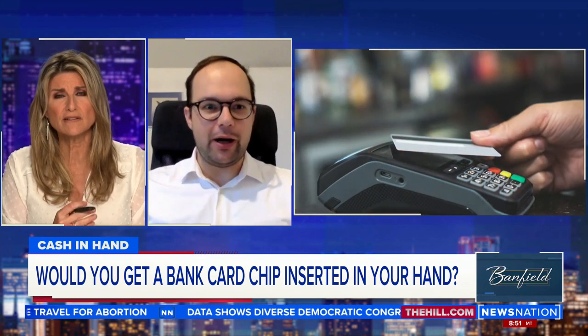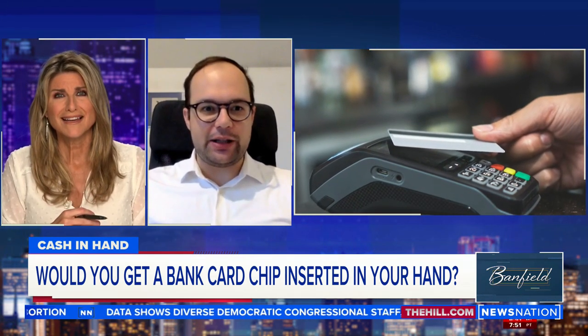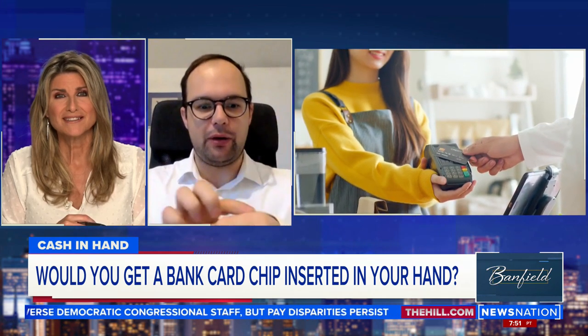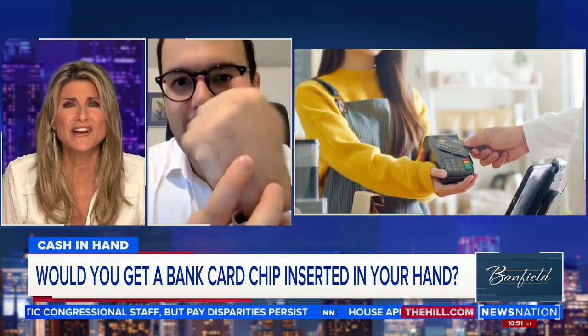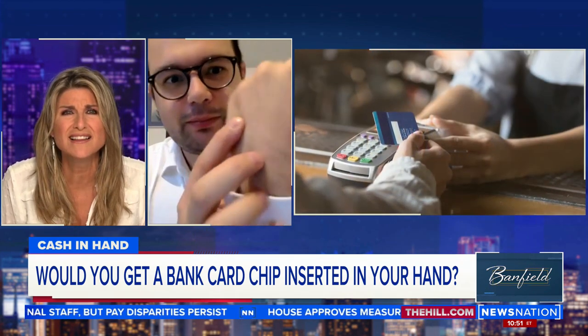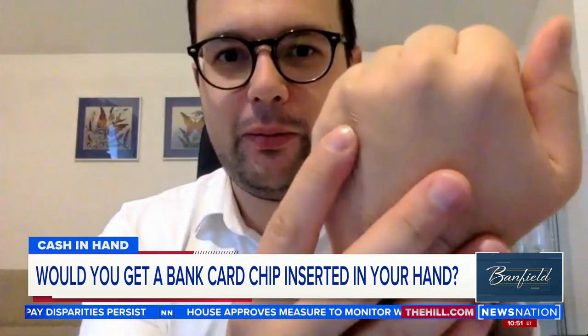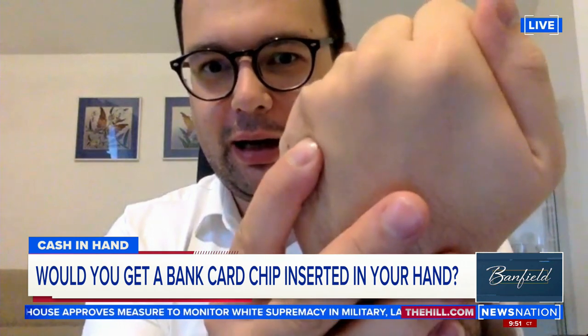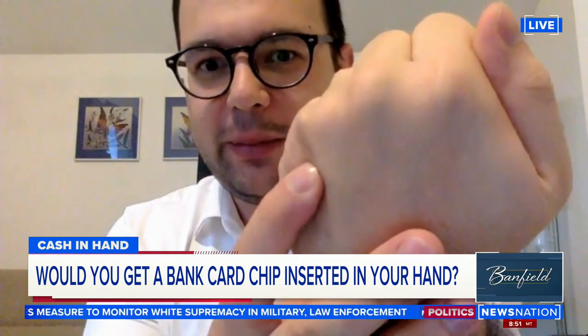Do you have it in your hand right now? Yeah, of course. The x-ray you saw was from my hand — that's how it looks. So show me your hand. Is it possible to see it at all? It's just barely standing out. It looks like maybe a little scar? Yeah, as you can see, I'm popping it a little bit.